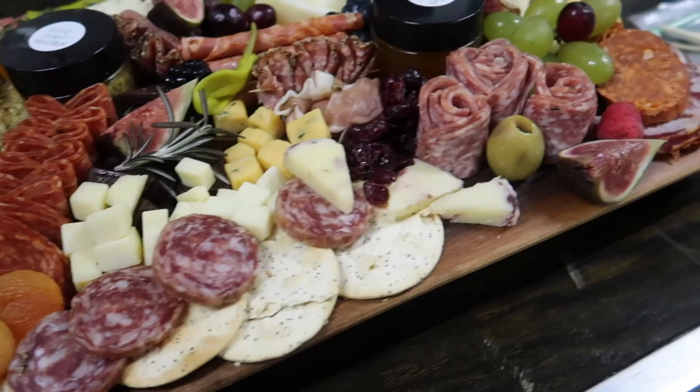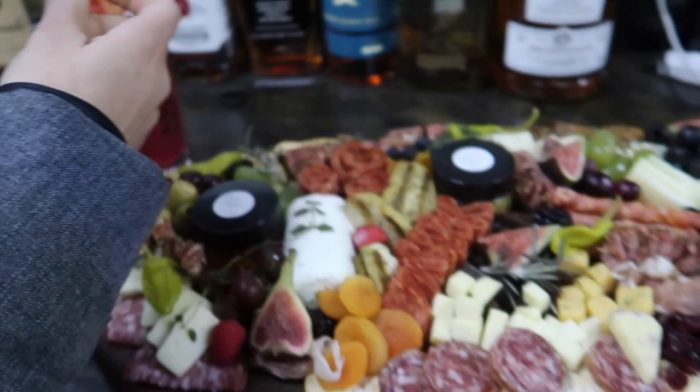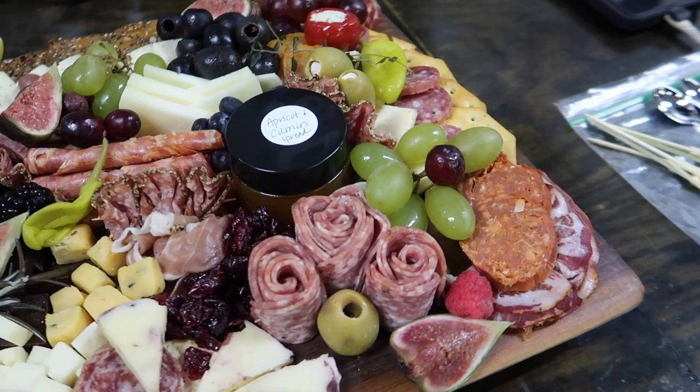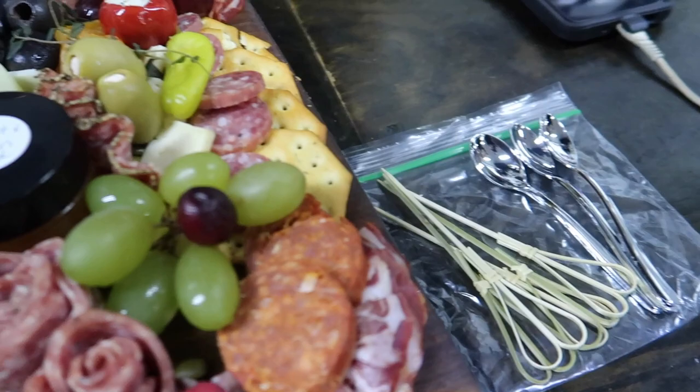It's a massive charcuterie board. Look at how big this board is — it's massive walnut, it's beautiful. It comes with hot pepper jelly, whole grain mustard, apricot, and cumin. This is ridiculous.